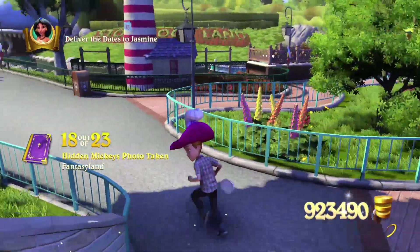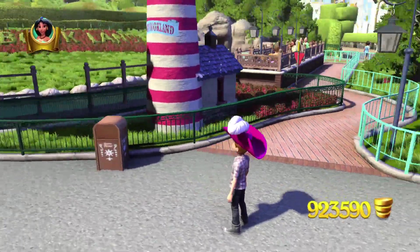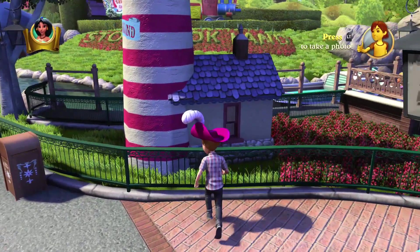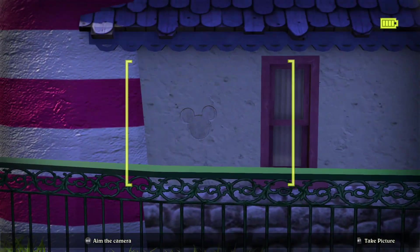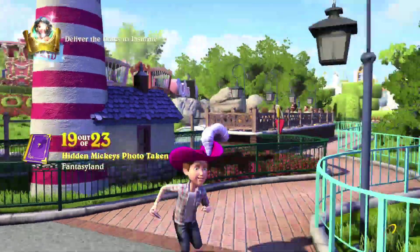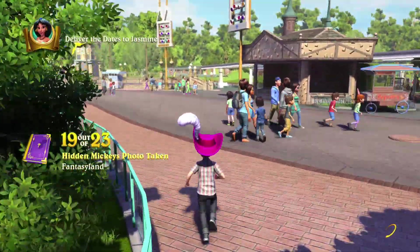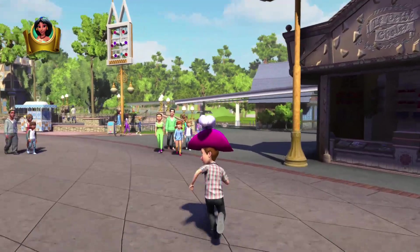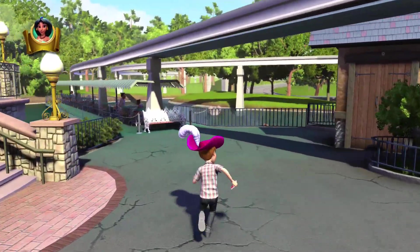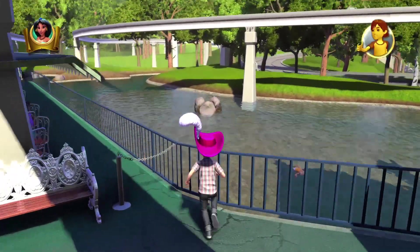Number 19 is going to be at the Storybook Land building — the Lighthouse. It'll be on the house right there, number 19. Number 20: we're going to head on over to Etowai Snacks. We can actually see it right there — it's going to be the rocks in the water. This is our number 20 Hidden Mickey.